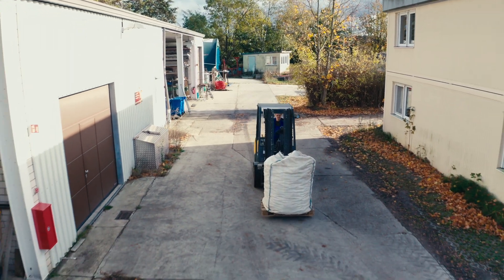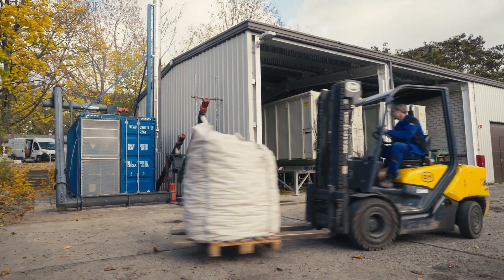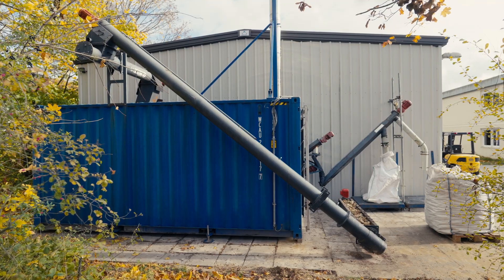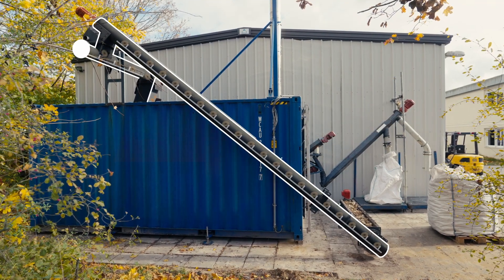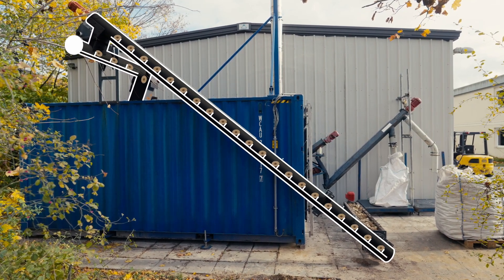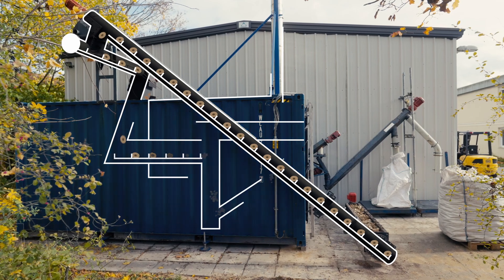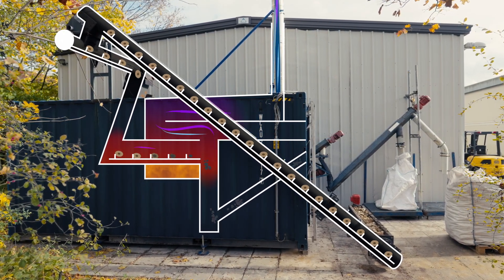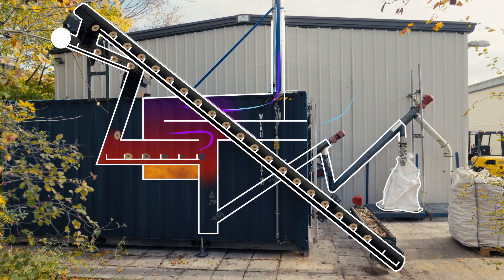The briquettes are taken to the pyrolysis reactor. In a continuous process, they are transported through a large screw conveyor into the pyrolysis chamber. Here, the briquettes are burned at a temperature ranging from 600 to 800 degrees Celsius without oxygen. At the end, the biochar is collected in large bags and can be stored for a long time.